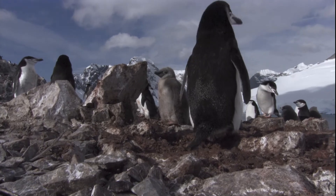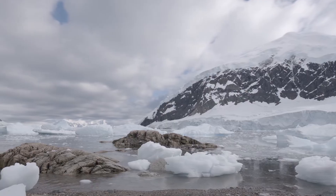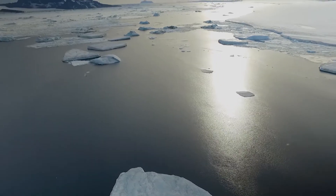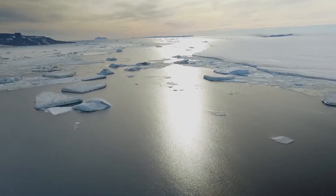Researchers project that a one degree centigrade rise in sea surface temperature could result in a further 95 percent reduction of krill. By monitoring sea temperatures and measuring krill, the impact that rising sea temperature is having on krill populations can be analyzed.